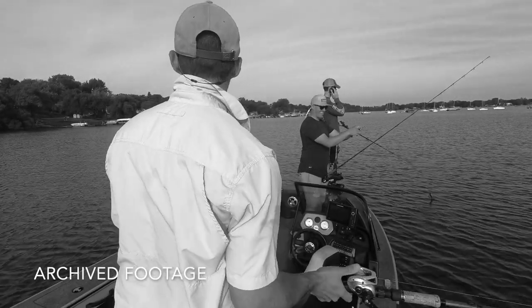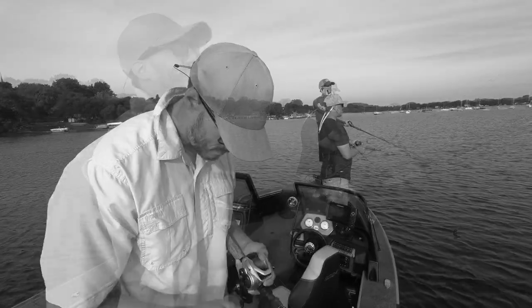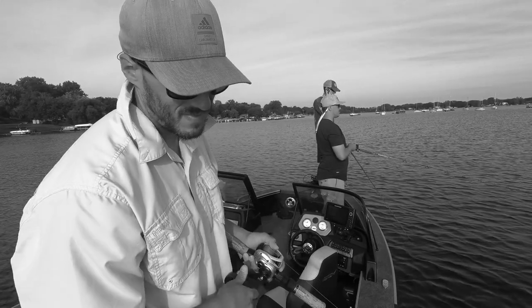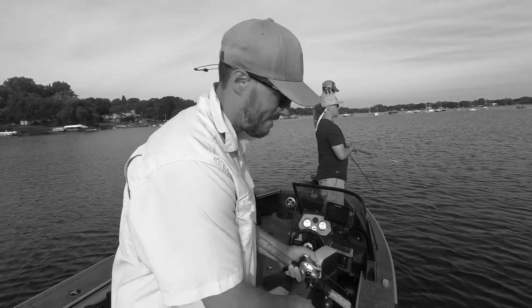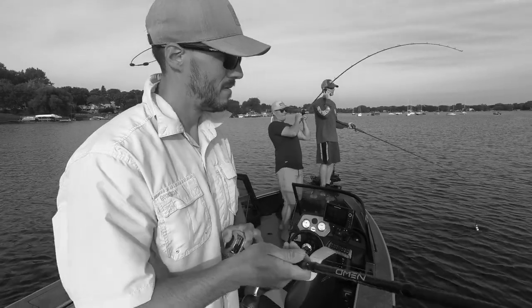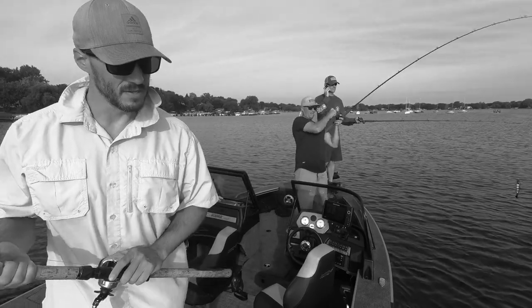I'm a conehead, Jeff. Just got one — just got a muskie. Come back here, Jeff. Well done. Yeah, it's a good one.